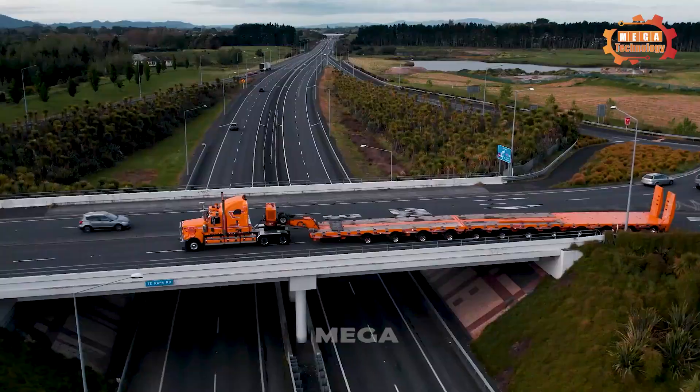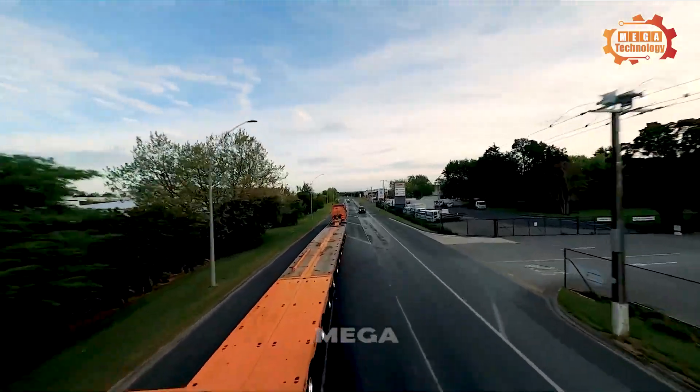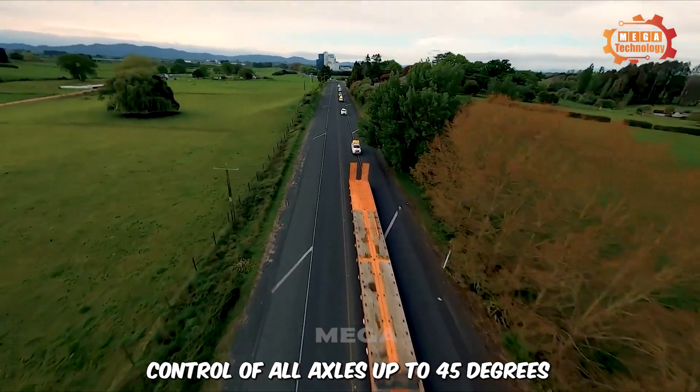The TRT ESS 12x8 modular platform is a product of TRT, designed to provide control of all axles up to 45 degrees from the centre.